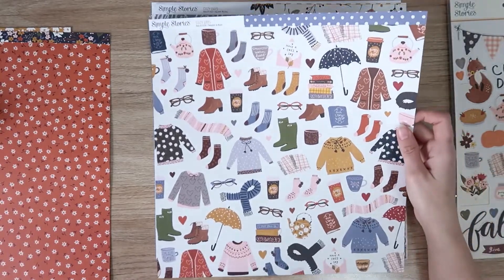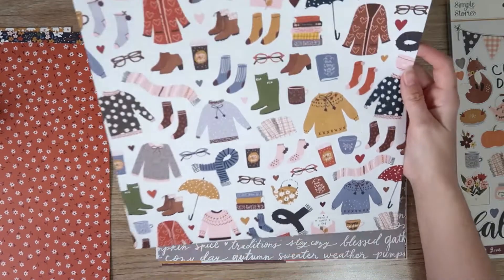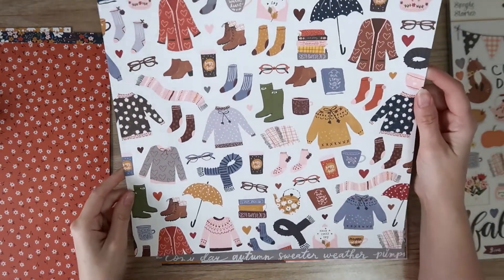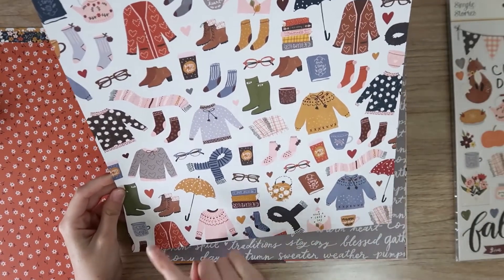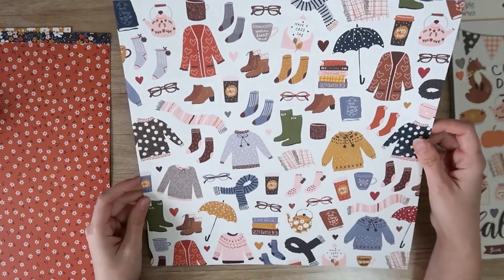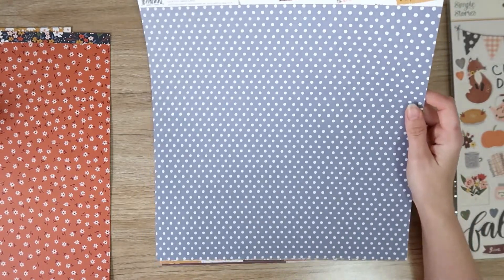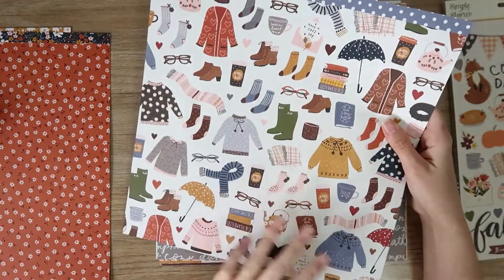Look at this one — Sweaters and Boots — just so many cute little icons. I'm almost tempted to frame it, I don't want to use it. You could definitely fussy cut this out; it would take a few long sessions in front of the TV but definitely worth it for some extra ephemera. The reverse side is a blue spot, which is a nice background paper. But I couldn't choose that over the Sweaters and Boots side — I really love that side.